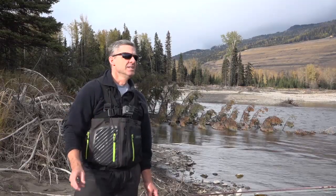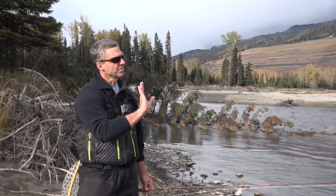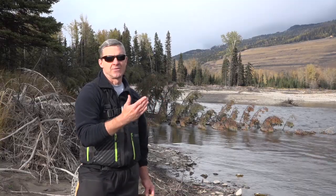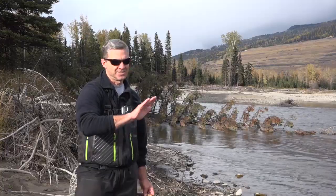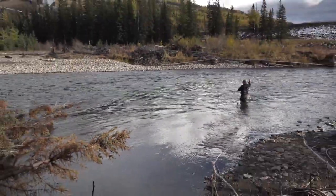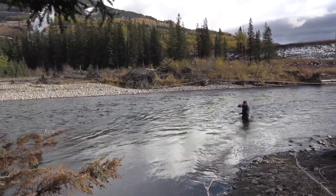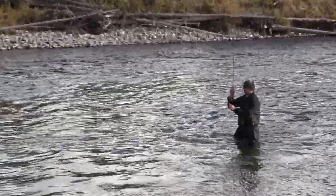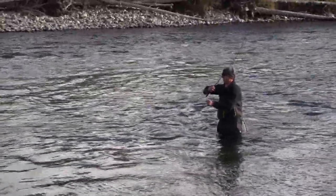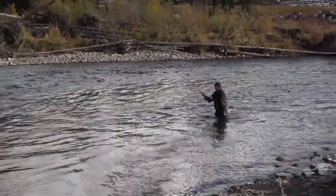I saw some fish rising but I just couldn't get a drag-free drift. So what I did was I kept working my way out in the river, tried to get right below him, and just tried to find the perfect cast that would drift it right to him. Yeah, I worked for that guy — that was some persistence right there. Finally got one to take it.